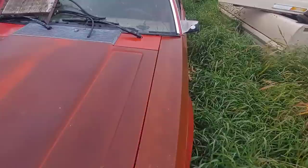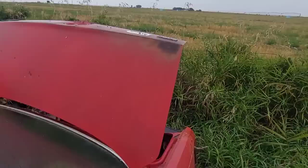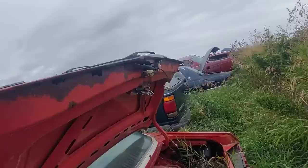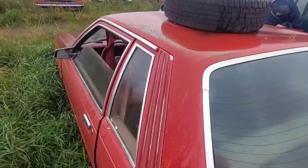The hood's not even popped. Is it at least a stick? No, it's automatic. Darn. It's got my steering wheel in it though — oh, it's bent. These taillights are actually in good shape — not that I'm going to pull them, but they actually are in very good shape.